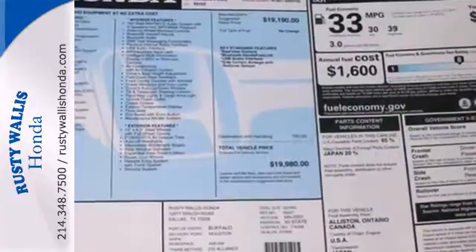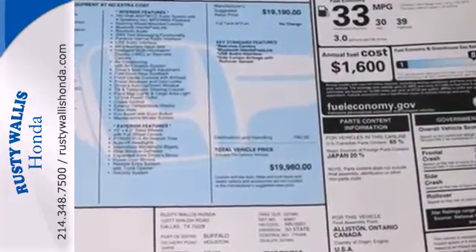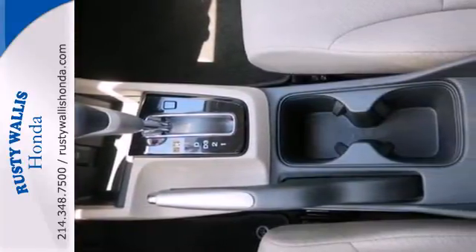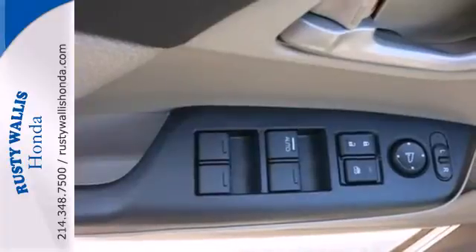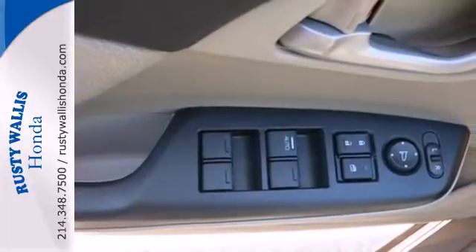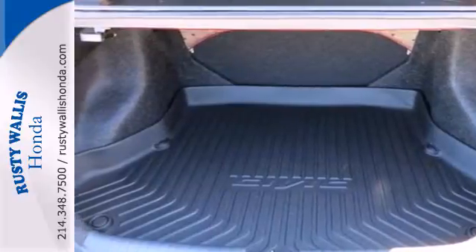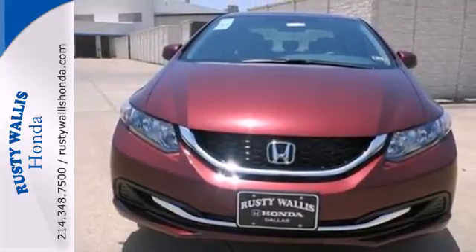The exclusive body design enhances occupant protection and adds to the safety features including stability and traction control, a four-wheel independent suspension, and a tire pressure monitor. Plus, you'll enjoy the remote keyless entry, steering wheel audio controls, and much more. Cruise the country or zip around the city in this stylish Civic today.